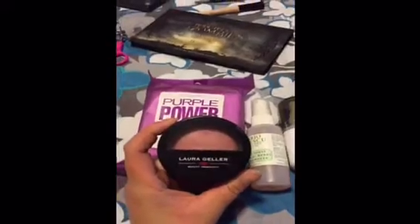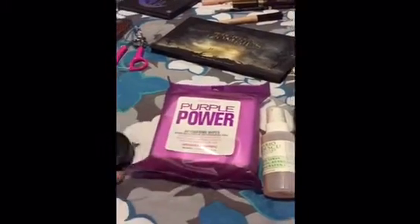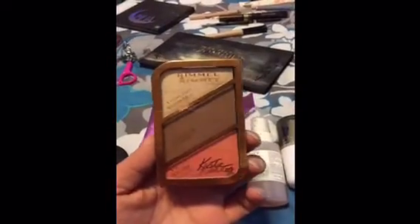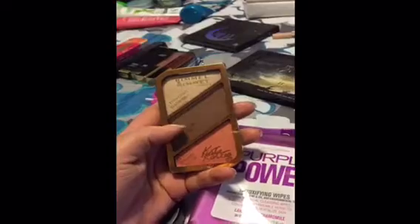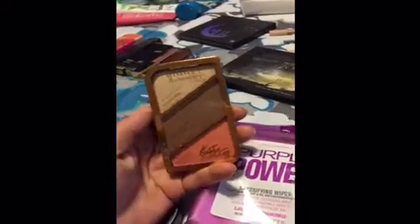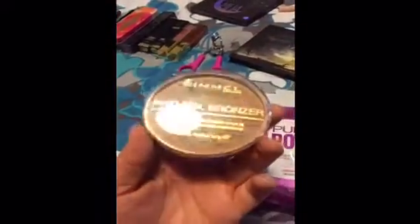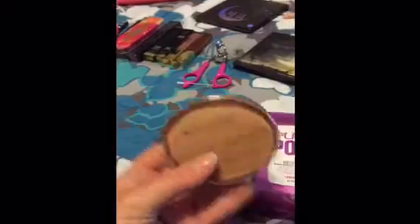I'm bringing one blush — this one's my favorite. I'm going to be bringing my Rimmel London Contour Kit because I really enjoy this contour shade, as well as the blush and the highlight. It's three in one, so it's perfect for travel and it's really small too. I'm also going to be bringing this Rimmel Natural Bronzer in Sun Bronze. It's a nice warm bronzer, but it's not too warm, so I like that.